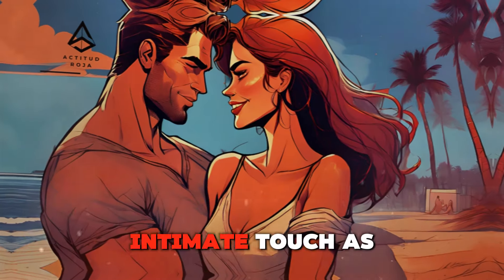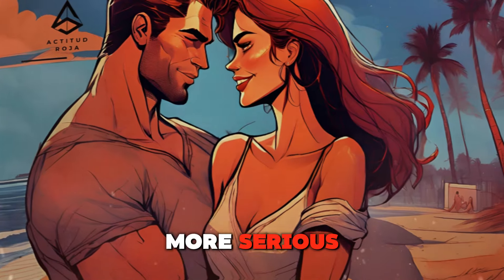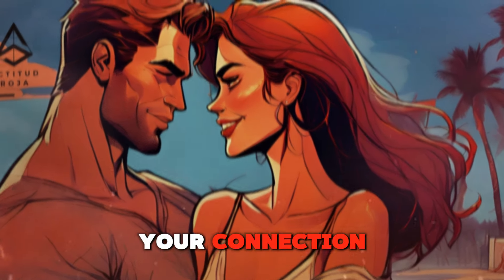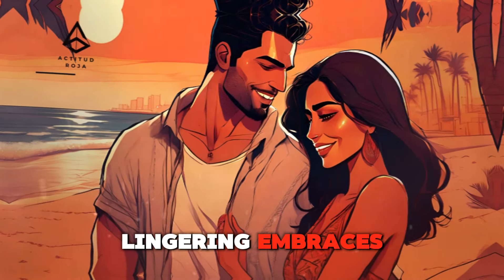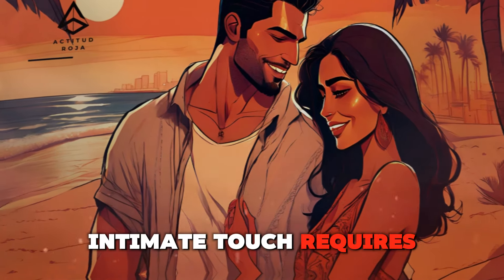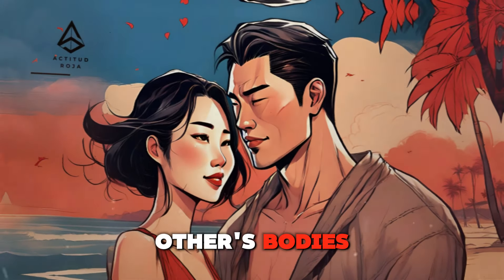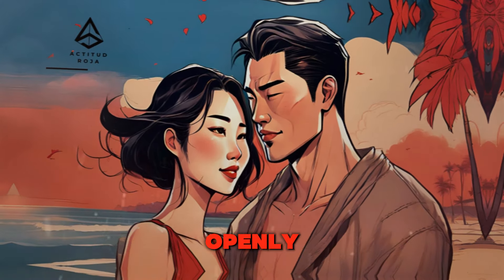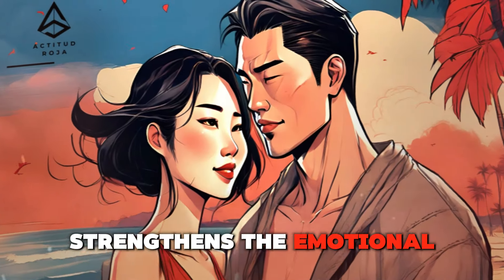Deepening the connection — intimate touch as the relationship grows. As your relationship evolves and becomes more serious, intimate touch becomes a cornerstone of your connection. Intimate gestures like tender caresses, passionate kisses, and lingering embraces deepen the emotional and physical bond. Intimate touch requires vulnerability and trust, so approach it with sensitivity and respect for your partner's comfort level. Take the time to communicate your desires openly and prioritize mutual pleasure and satisfaction, strengthening emotional intimacy and creating a deeper sense of closeness.